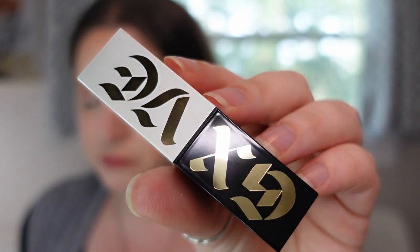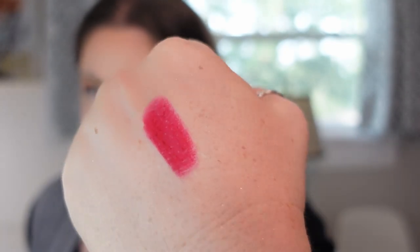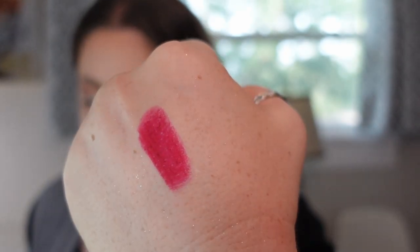The next one is from Give Beauty — the Original Me in Original Recipe. It's a matte formula that stains my lips a ton more than the Patrick Ta one. It's ultra pigmented and a beautiful shade of red. So if you're looking for a true red matte lipstick, the Give Beauty one is awesome.